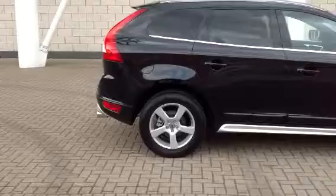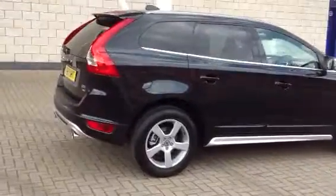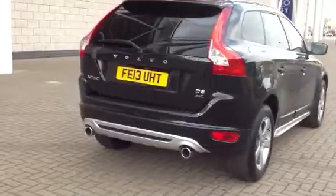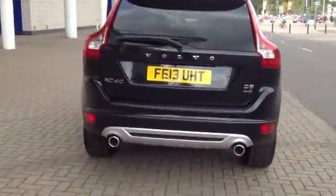Finished in black sapphire metallic with black full leather upholstery. It's got a styling pack on, and comes with 18-inch Kratus alloys. It's got active bending headlights and dark tinted glass for the rear and side windows.